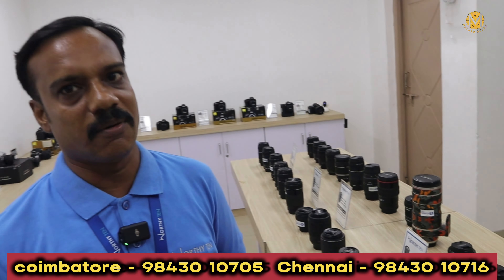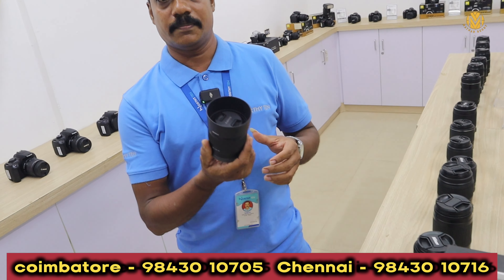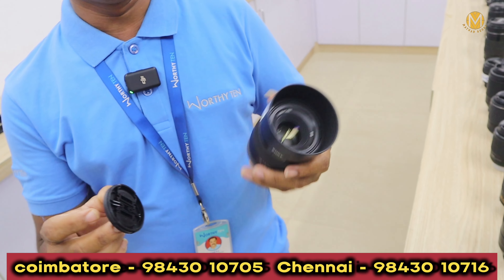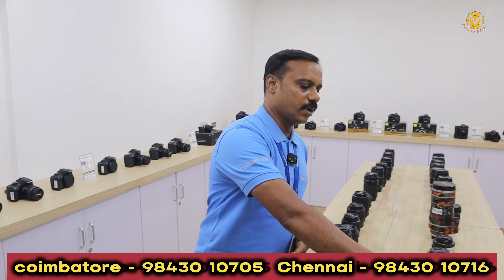If you follow us, we have daily updates. Sony is 50mm — a collection of lenses available.